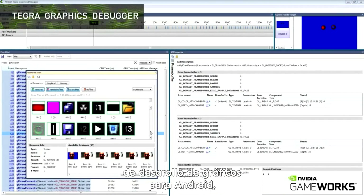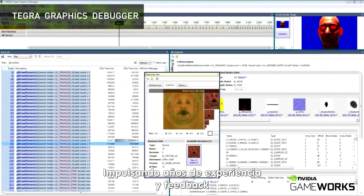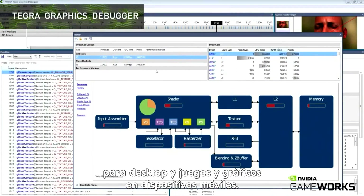Tegra Graphics Debugger is a modern graphics development tool for Android designed specifically for Tegra K1, leveraging years of experience and feedback with best-of-class developer tools for desktop and mobile gaming and graphics.